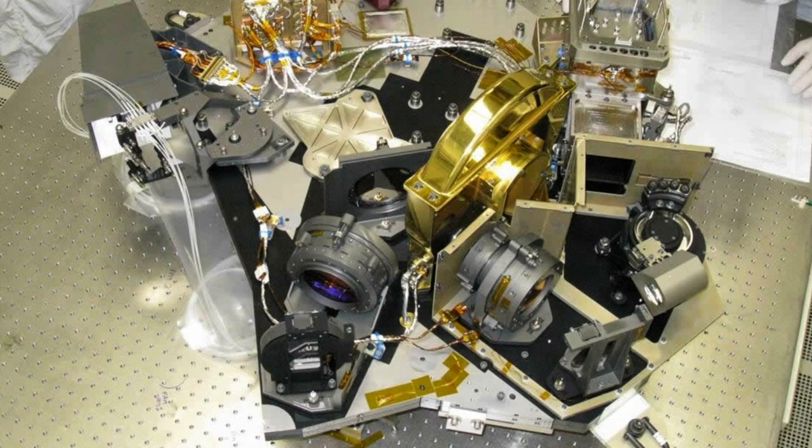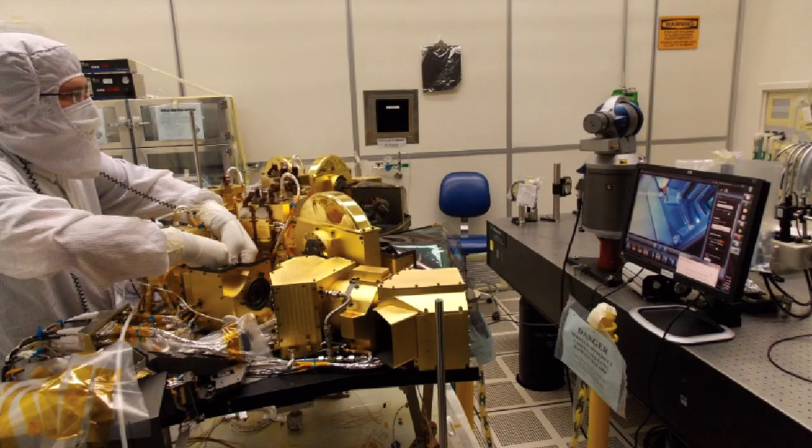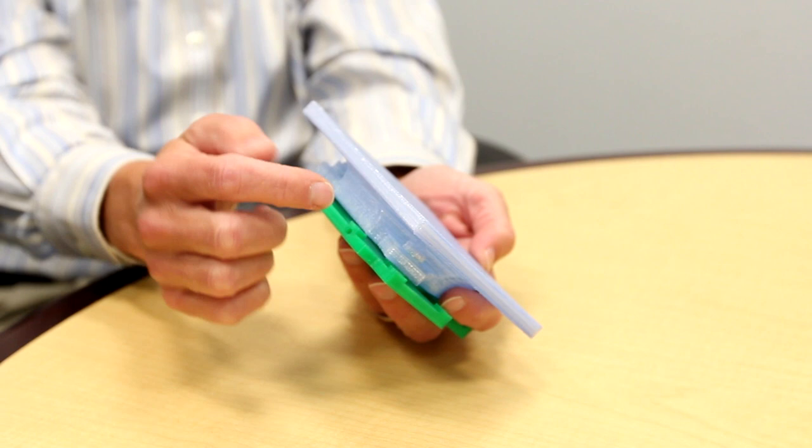It also allowed us to work in parallel — while we were developing some of the parts that were going to go into the instrument, the instrument itself was in a cryovacuum chamber undergoing cryo testing. That meant that as soon as the instrument came out of the cryovac chamber, we could quickly and efficiently install these parts very safely.